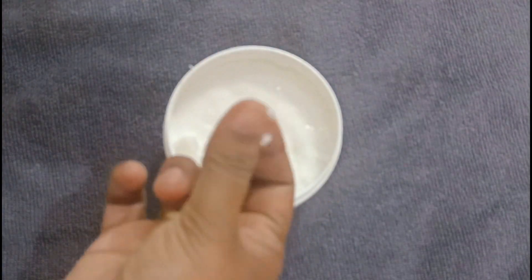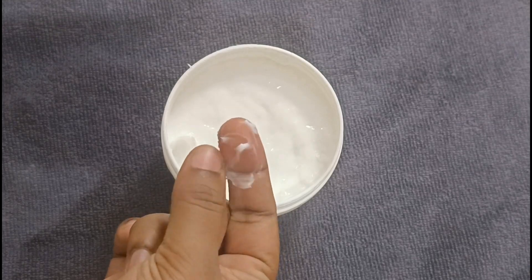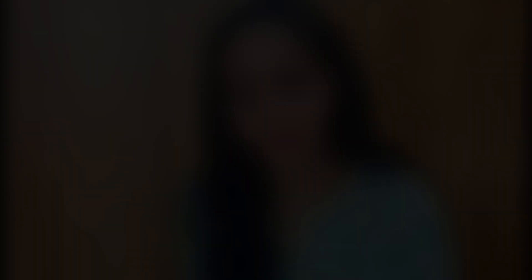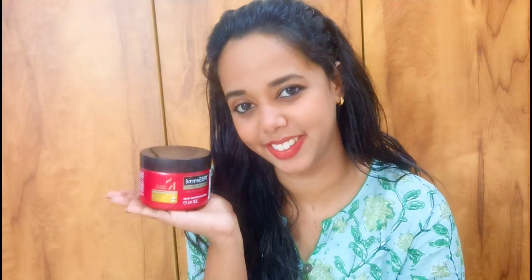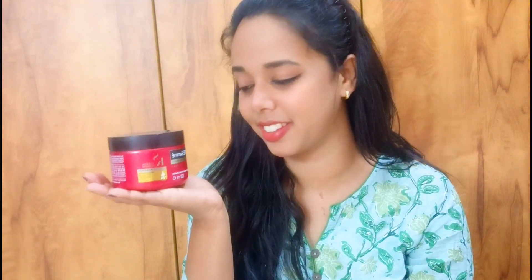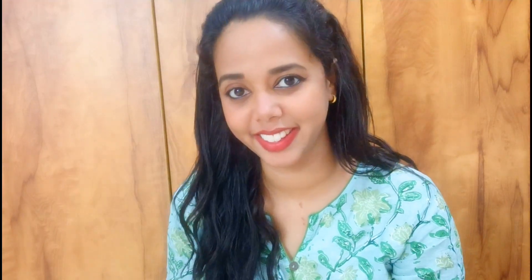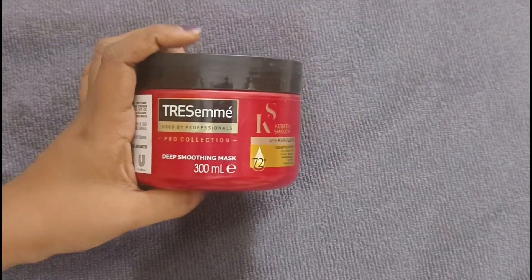We use shampoo. We use hair mask. It is very smooth. You will get a hair mask — it is very smooth. The price of the offer is the price of Amazon.